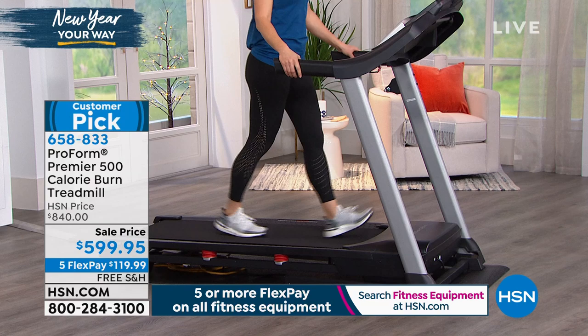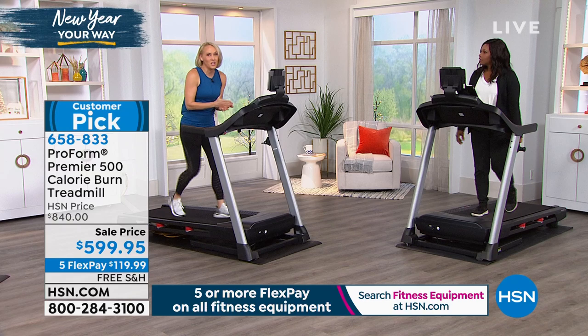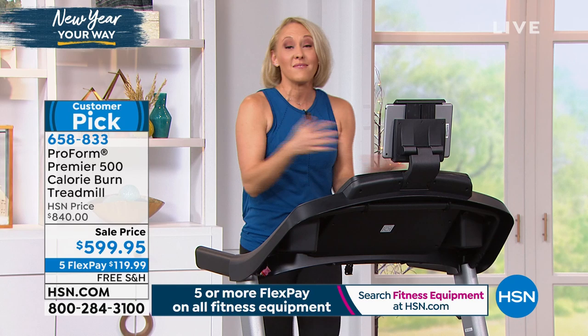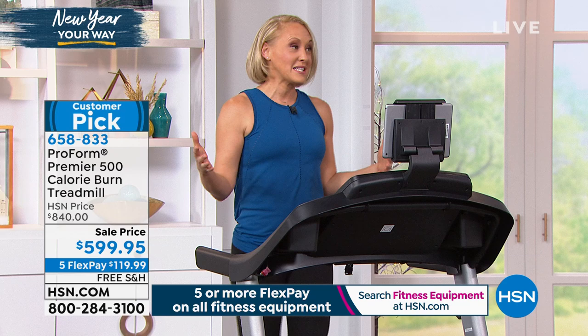Think about your home — you have salt in your pantry, laundry soap in your laundry room. Do you have something that lets you get the physical activity you need? We all need it. I'm a dietitian, and we all have days where we didn't eat well — it happens to the best of us, maybe every single day. But you know how to balance it...